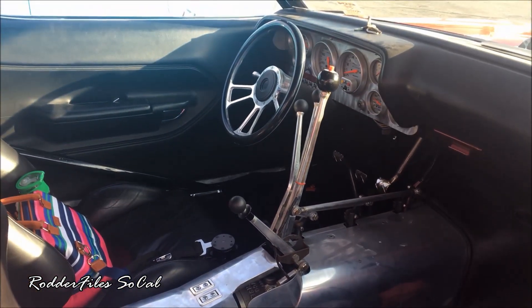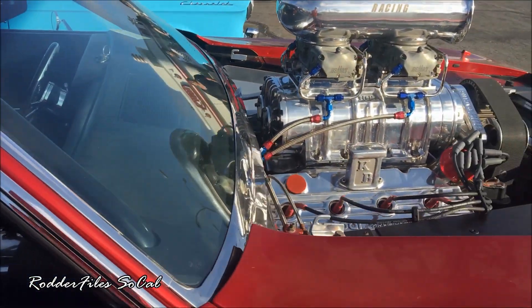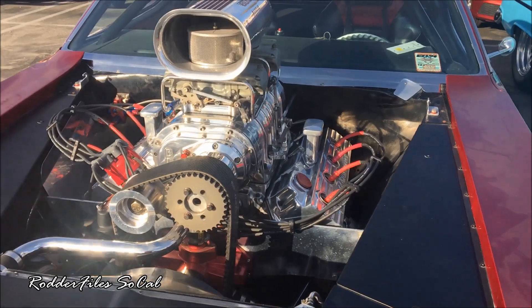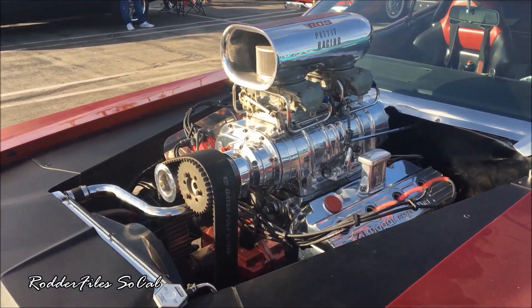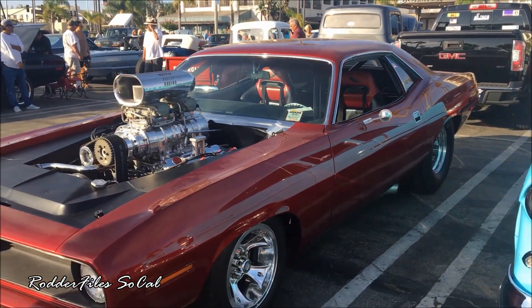No power steering whatsoever. I know, I saw them parking. It's a little dusty, but she's a beauty.